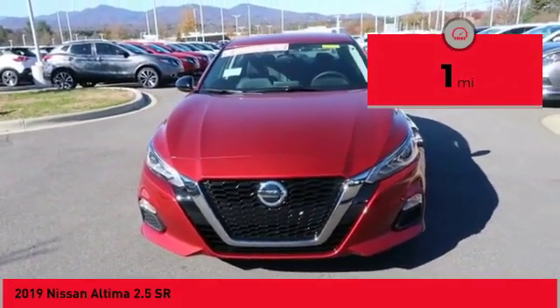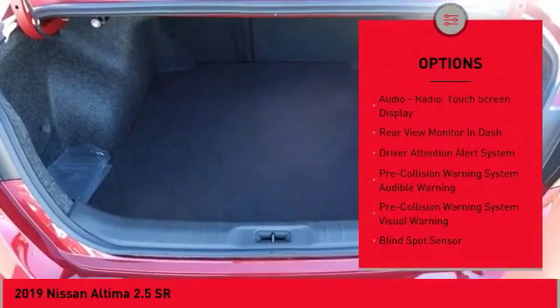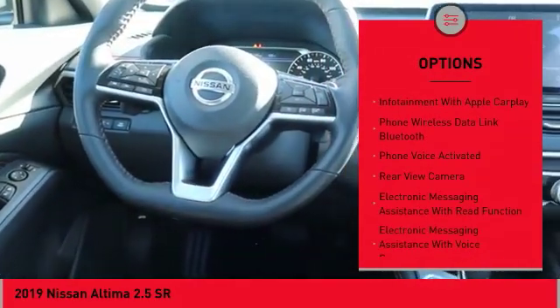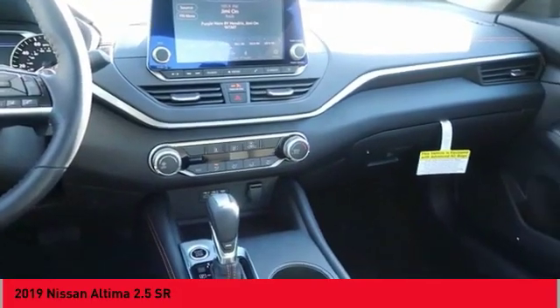This vehicle has less than 100 miles. Here are some of this vehicle's great options: stability control, autonomous braking, remote engine start, traction control, cruise control, driver attention alert system, trip odometer, trip computer, clock, child safety locks.